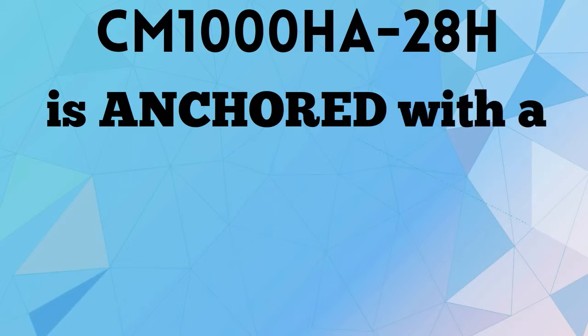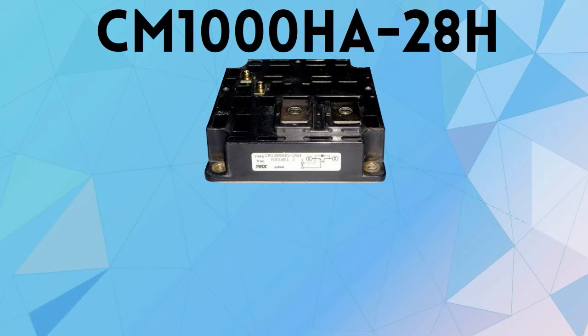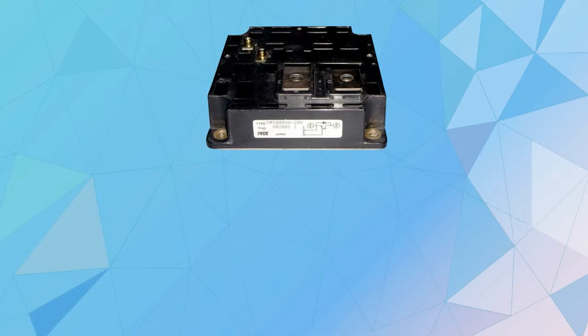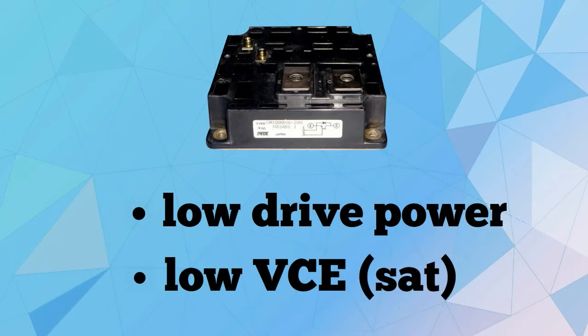CM1000HA28H is anchored with a powerful single configuration. This special design is embedded with a reverse connected super fast recovery 3 wheel diode. Aside from it, the module also includes a low drive power and low VCE setup.